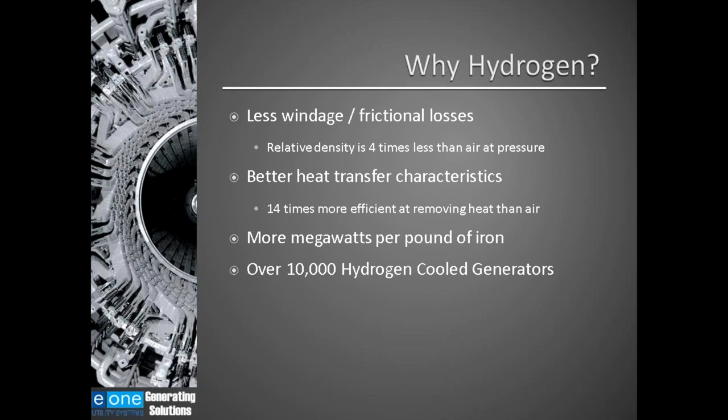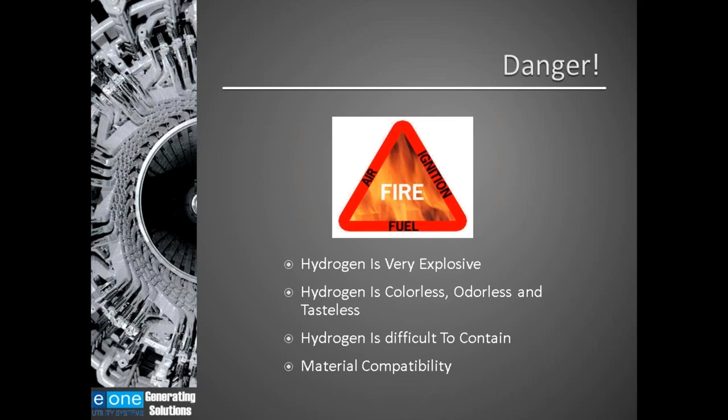Currently there are over 10,000 hydrogen-cooled generators in use around the world. Although hydrogen is a great cooling gas, there are issues. Hydrogen is very explosive. Hydrogen is colorless, odorless, and tasteless, therefore it's very hard to detect. Hydrogen is difficult to contain because the molecules are very small — it's hard to keep hydrogen inside the generator vessel. And there are materials that are not compatible with hydrogen, so you have to be careful of what is being used in a hydrogen environment.